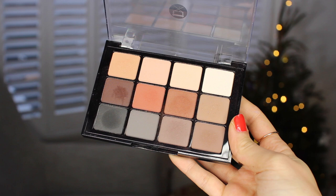Another eyeshadow palette I've been using a lot this year is the Viseart matte palette. I didn't use it much when I first bought it, but this year I've been using it a lot. It's all matte eyeshadows so it's really easy to use — you can pair it with other palettes. It's a really good selection of warm browns with a couple of cool tones, and I love the ones in the middle.